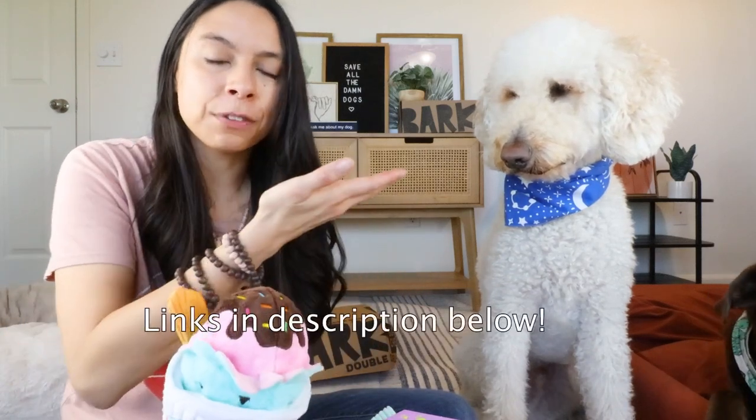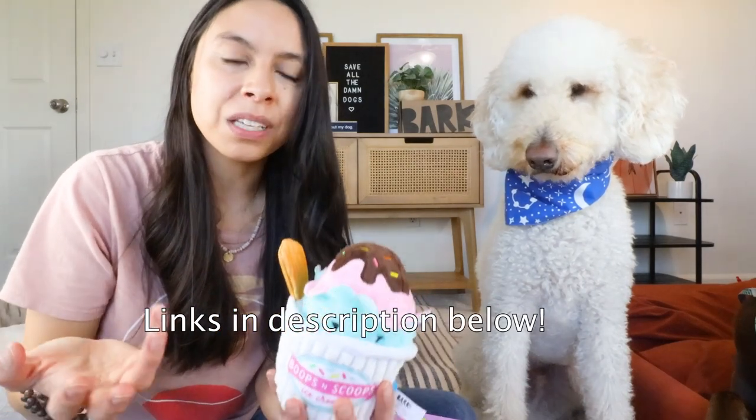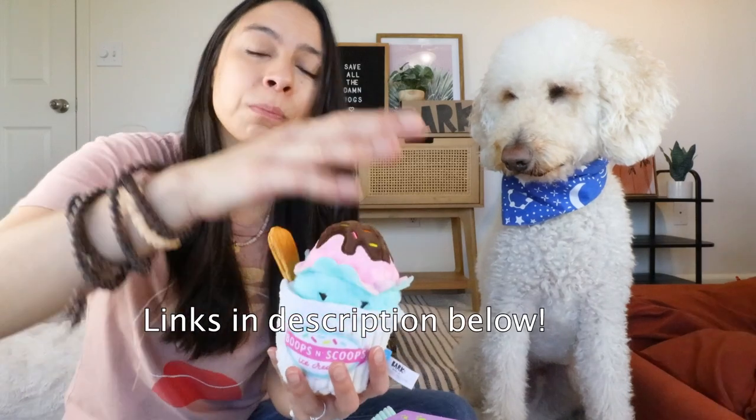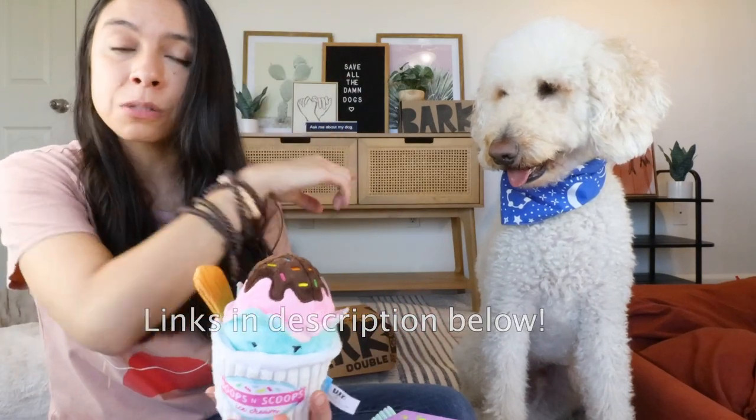Big thanks to BarkBox and Super Chewer for supporting our mission to save all the damn dogs by sponsoring this part of the video, and for giving you a really awesome offer — again, it's linked in the description below. Now let's get back to the awesome supplements.